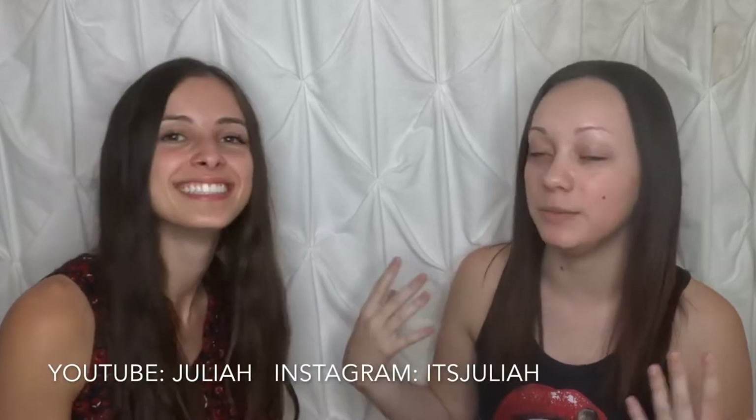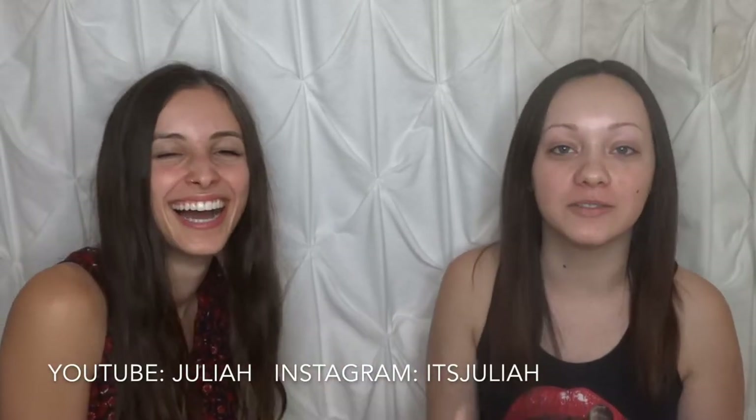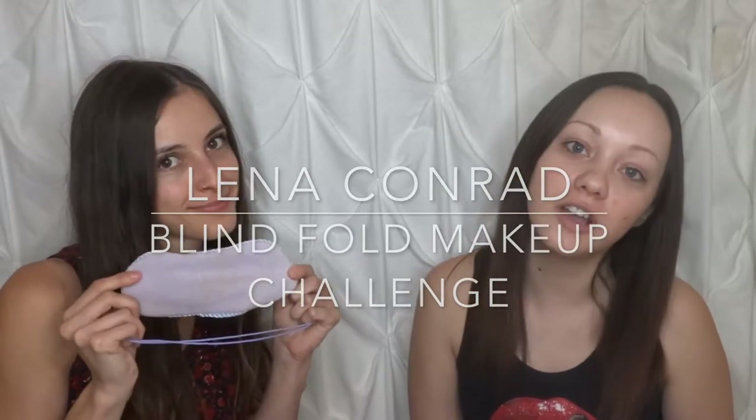Hello guys, and welcome back to my channel. I'm doing a video with my best friend Julia. She has a music channel, so go ahead and leave her information down below for you guys to check her out. And today we're just going to be doing a blindfold makeup challenge for you guys.